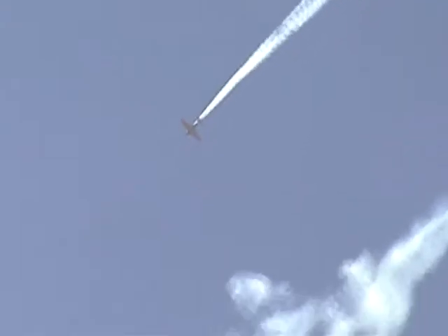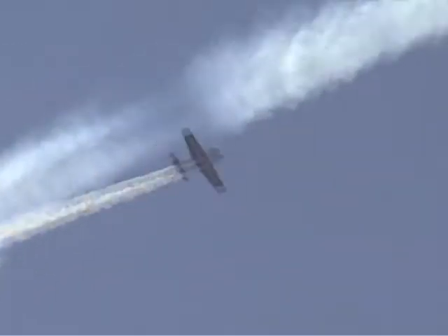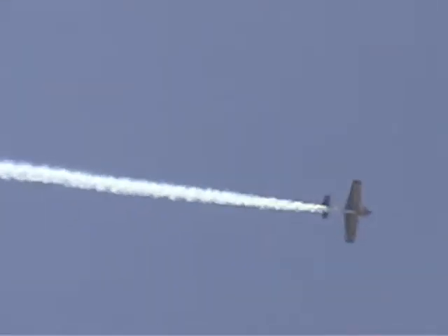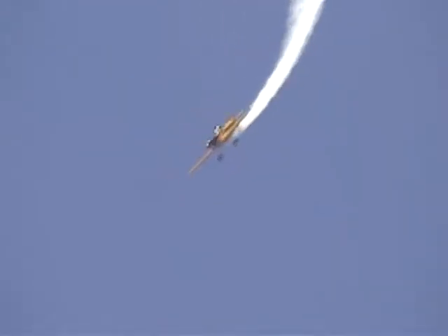Watch him roll the airplane upside down. He'll pull again. Let's see if he can do four split S maneuvers all the way. Look at that — he's just inscribed a figure eight in the sky. He rolls it upside down.